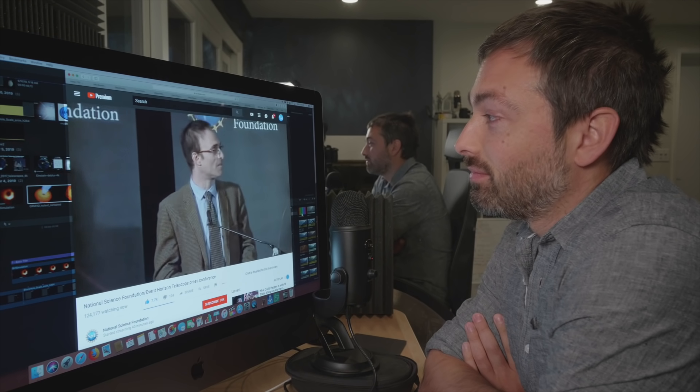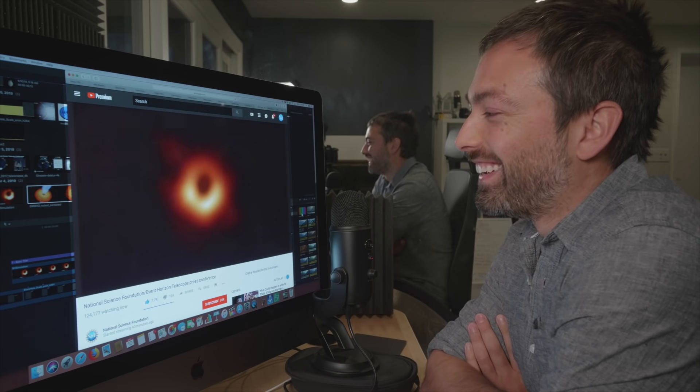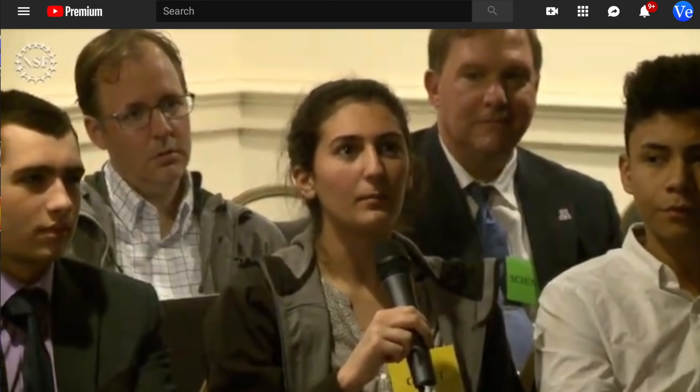Finally, when watching the Black Hole press conference — where scientists announced they had seen and taken a picture of a black hole — who should be in the audience asking a question but Anna Humphrey. It's like science is in her blood. We can expect to see much more in the future from this very talented young scientist. Congratulations again, Anna.